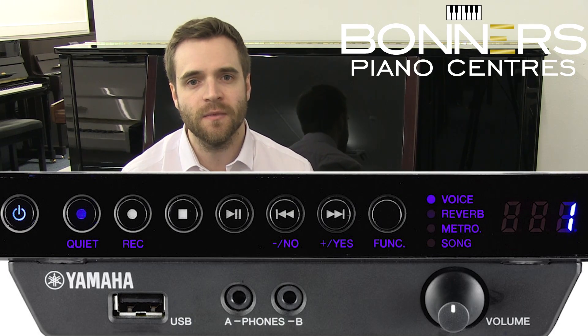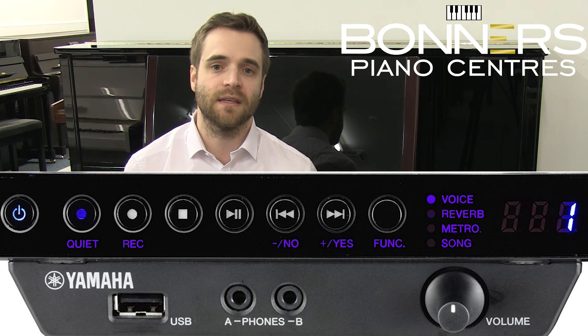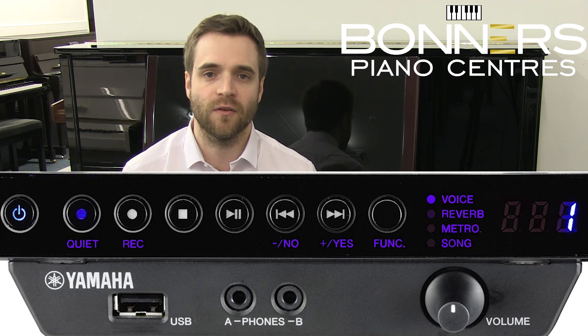The P121 has a two-piece top lid which can be opened to allow the full range of sound to be heard. The P series models are available with the upgraded Yamaha SH silent system, which features audio recording as well as binaural sampling for a really authentic experience when practicing using headphones.